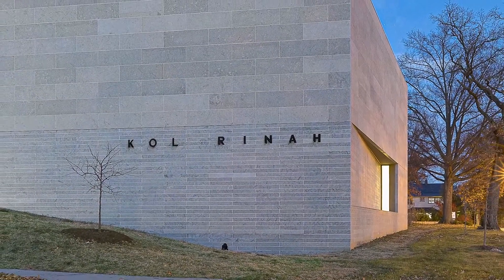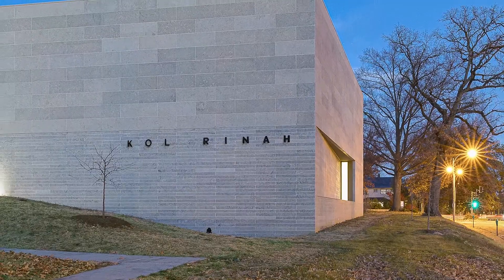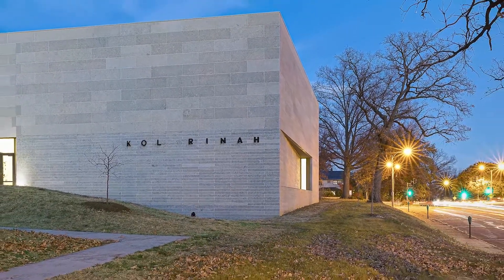Kansas limestone cladding offers warmth, variation, and natural occlusions that reveal its geologic formation and embedded history. Lighter-toned 2-foot by 6-foot panels are set in contrast to darker-toned 6-inch by 6-foot panels. Tooled mortar joints ease the surface, exhibiting the hand of the mason. Natural stone helps connect the synagogue to its place, providing an expression of civic presence and permanence.